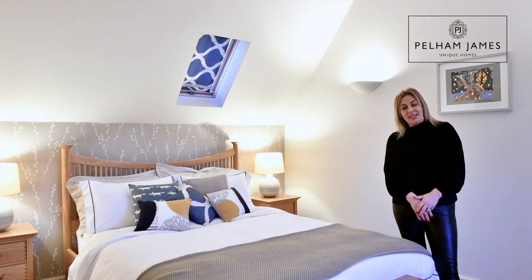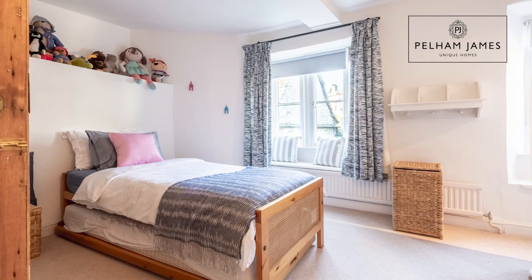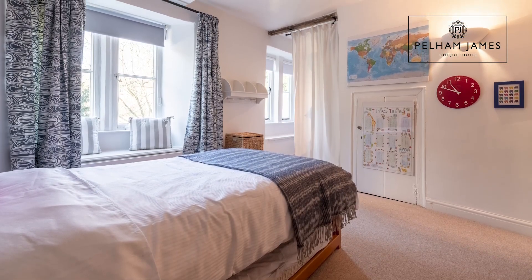Returning to the first floor landing, you'll discover the next double bedroom — a pretty room with a window that overlooks the front aspect. It also includes a walk-in dressing area.